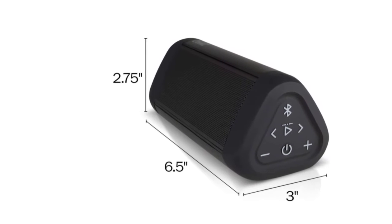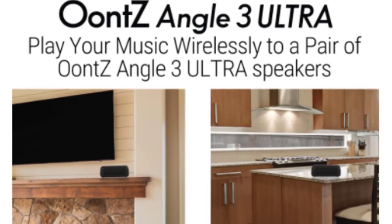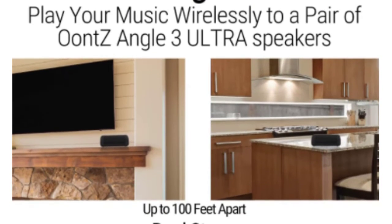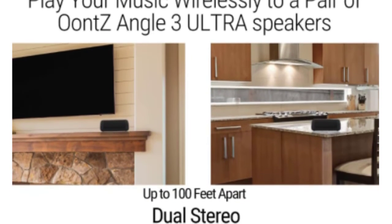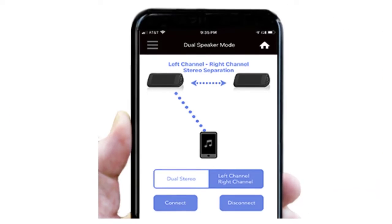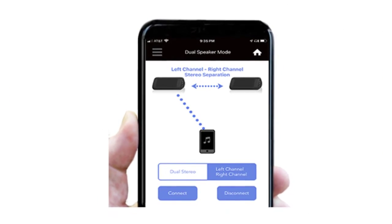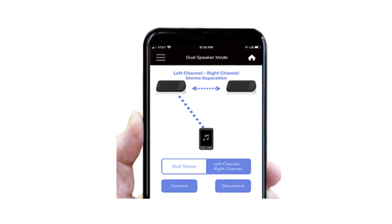It features a built-in rechargeable battery with up to 20 hours of playtime when fully charged. For non-Bluetooth devices, connect to the UNSANGLE 3 Ultra via a 3.5mm audio cable, sold separately. Enjoy streaming your music from morning till night.